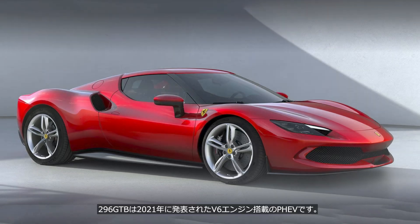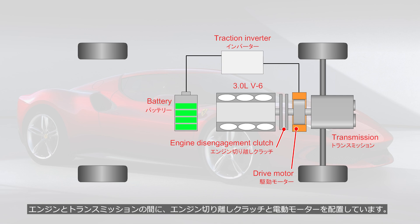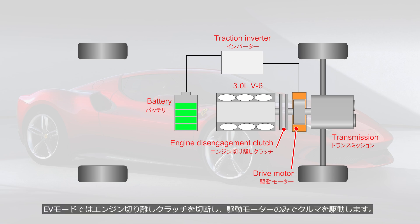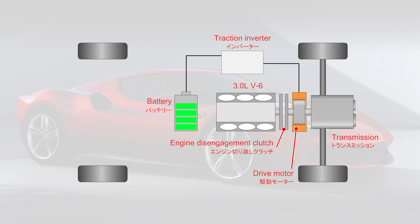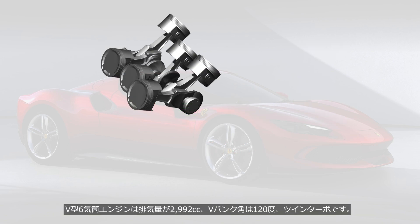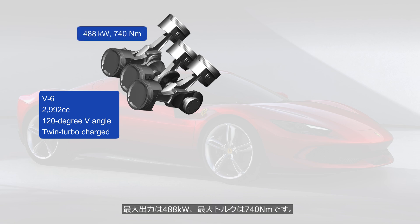The 296 GTB is a PHEV with a V6 engine, unveiled in 2021. It's a mid-engine, rear-wheel drive car without a front electric motor. An engine disengagement clutch and an electric motor are positioned between the engine and the transmission. In EV mode, the clutch is disengaged and the vehicle is driven using only the drive motor. The battery has a capacity of 7.45 kWh, allowing for approximately 25 km of electric-only driving. The V6 engine has a displacement of 2,992 cc, a V-angle of 120 degrees, and is twin-turbocharged, delivering a maximum output of 488 kW and a peak torque of 740 Nm.